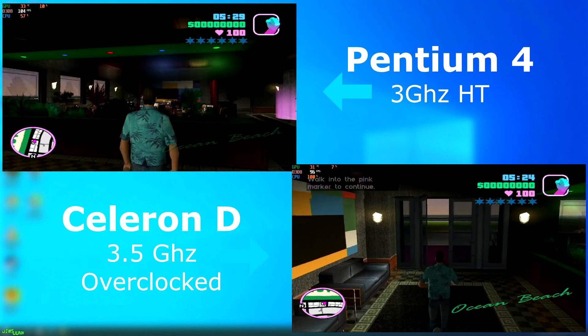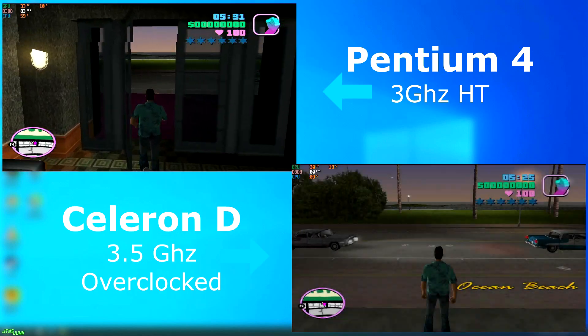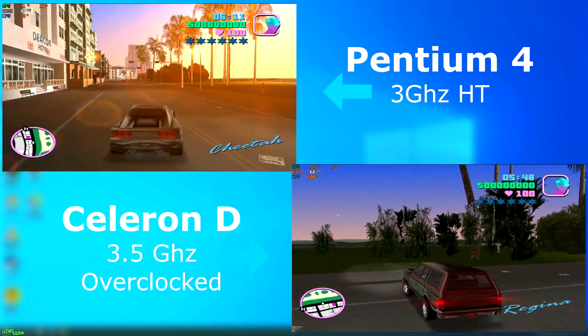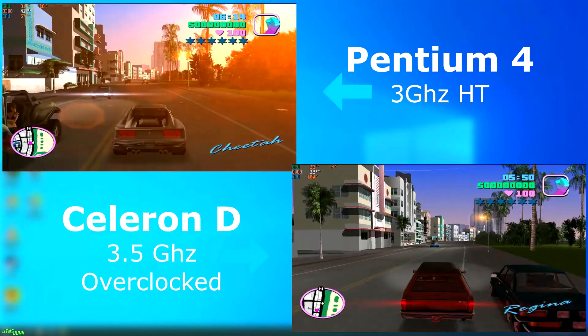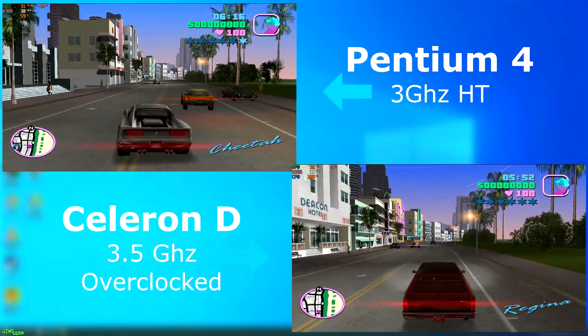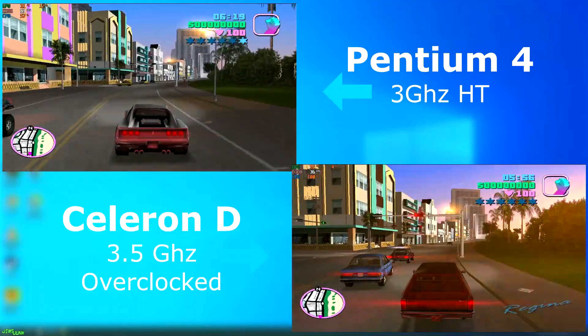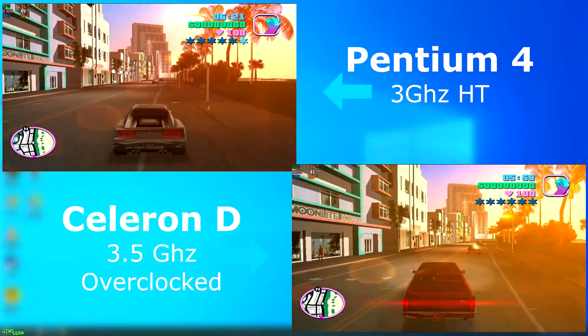GTA Vice City also ran okay. It ran about 10-20 FPS slower on the Celeron than on the Pentium 4, with the CPU pegged at 100%. I'm not too sure if this version of GTA is multi-threaded, as the Pentium 4 stayed around 50% usage. But even if it's not, it frees that second thread up to handle background processes for the OS, which the Celeron wouldn't be able to do.